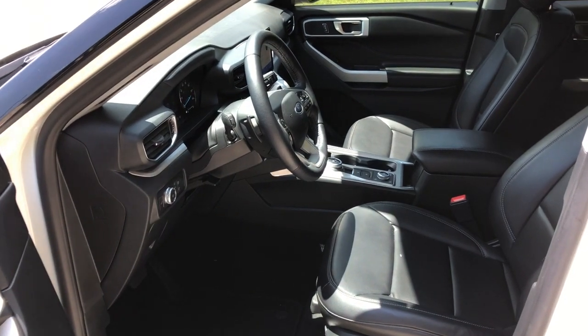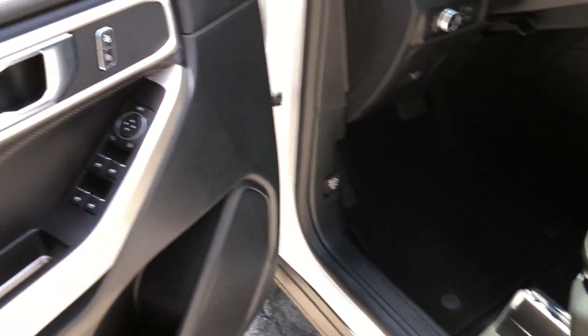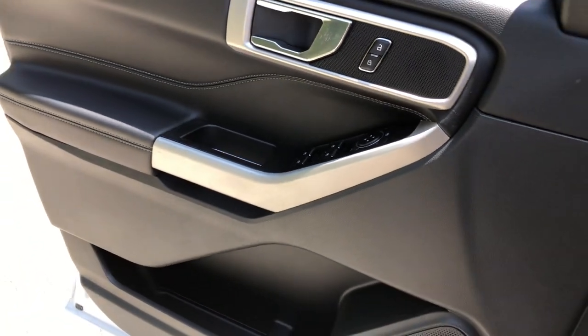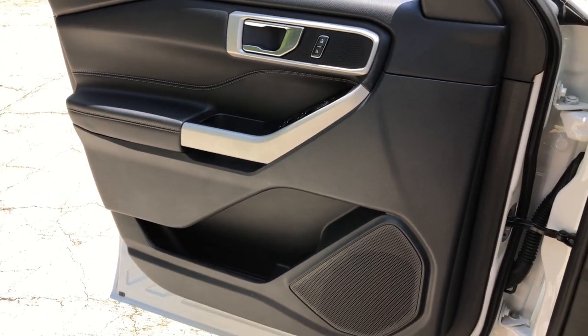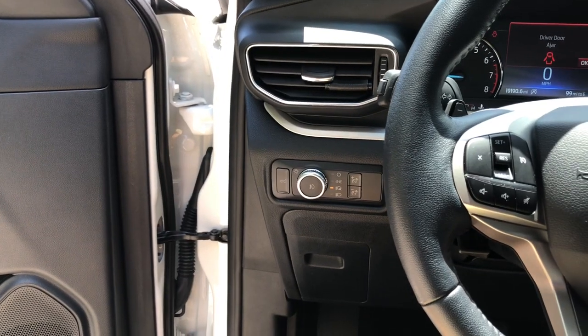The following are some of this vehicle's highlighted options: keyless entry, remote engine start, power passenger seat, power liftgate, fog lamps, dual zone AC, power driver seat, electronic stability control, aluminum wheels, and intermittent wipers.